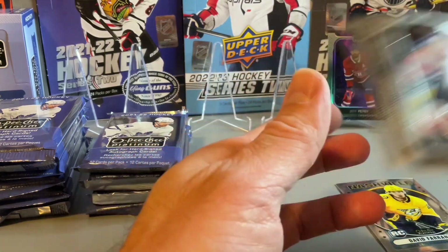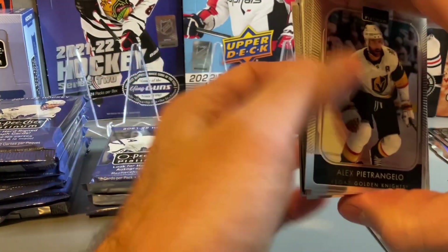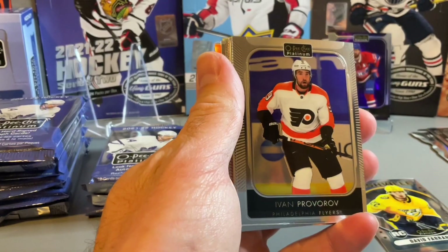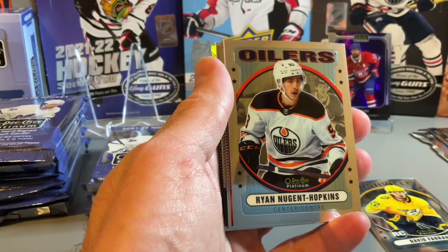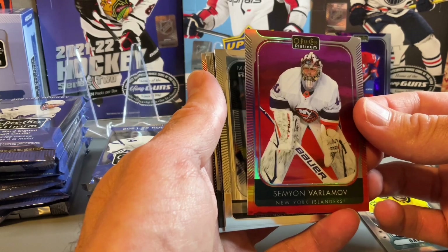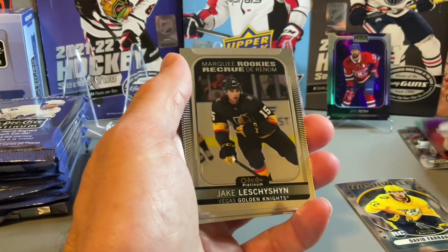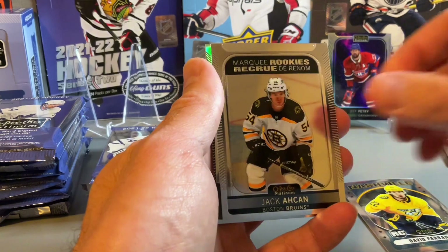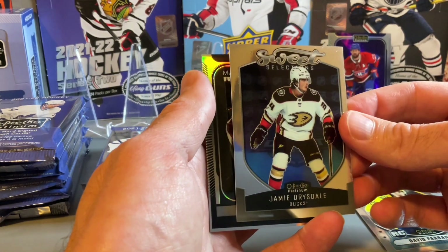Barkov, Seth Jones, and Dougie Hamilton on the base. Hoping for a low numbered Marquee Rookie — better names would be good to get. Alex Newhook on the retro, and a Ryan Nugent-Hopkins on the retro. Semyon Varlamov on the sunset. Spencer Knight and Jack Aitken on the Marquee Rookies. Jamie Drysdale on the sweet selections.